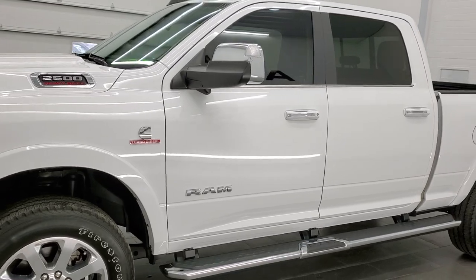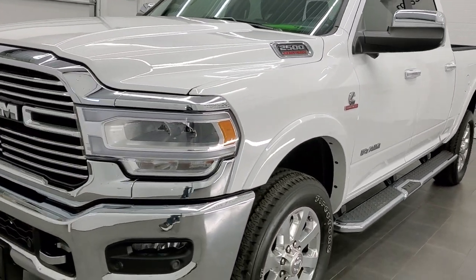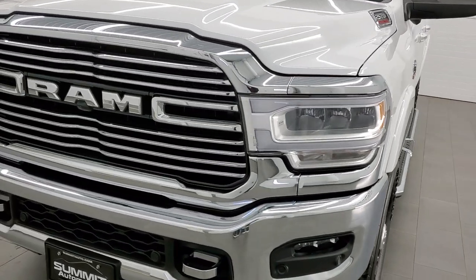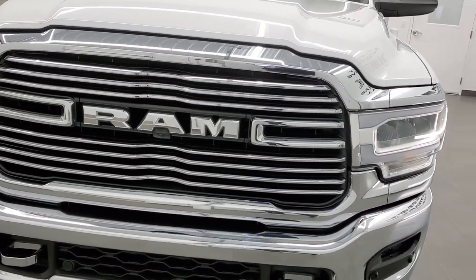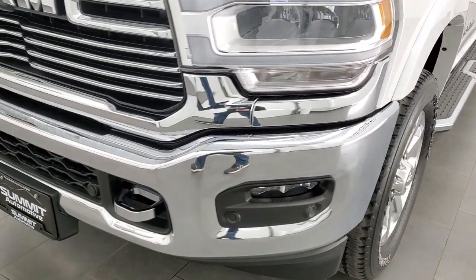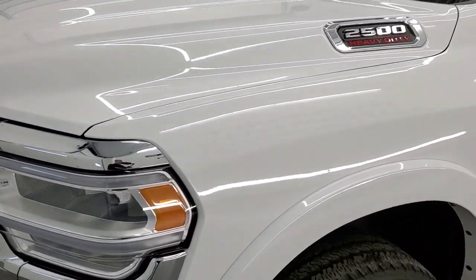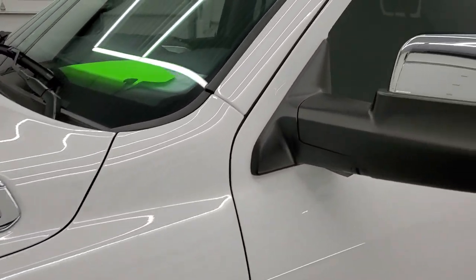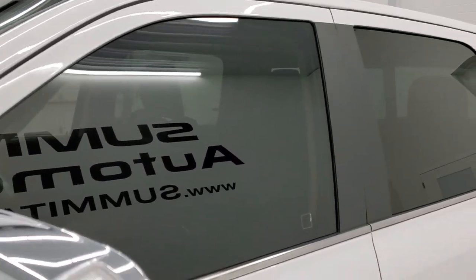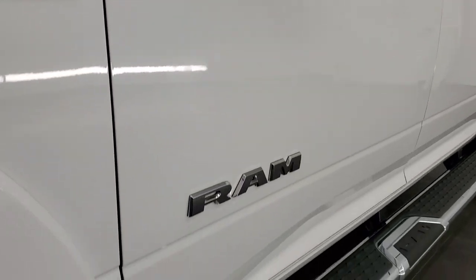Bright white is the color. We shoot all of our videos in 1080p, 60 frames per second. So if you have HD capabilities on your computer, tablet, or smartphone device, turn them on right now because it is definitely your best way to check out the quality and condition of the truck before seeing it in person. And if you'd like to check out all the photos on this truck, in the upper right-hand part of your screen is a link to our website — click that and check us out there.